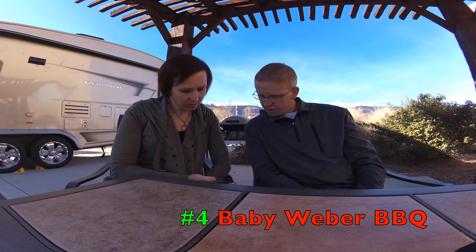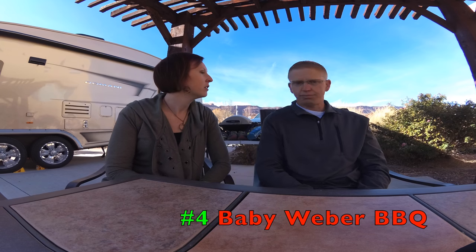Number five: collapsible wagons. Kara has seen these around in a lot of RV parks and has been wanting one for a while — so maybe that's going on the Santa list. They just seem so handy: laundry, groceries, going to the pool with the kids, or just heading over to your neighbors across the campground. They look so useful for hauling a lot of stuff.